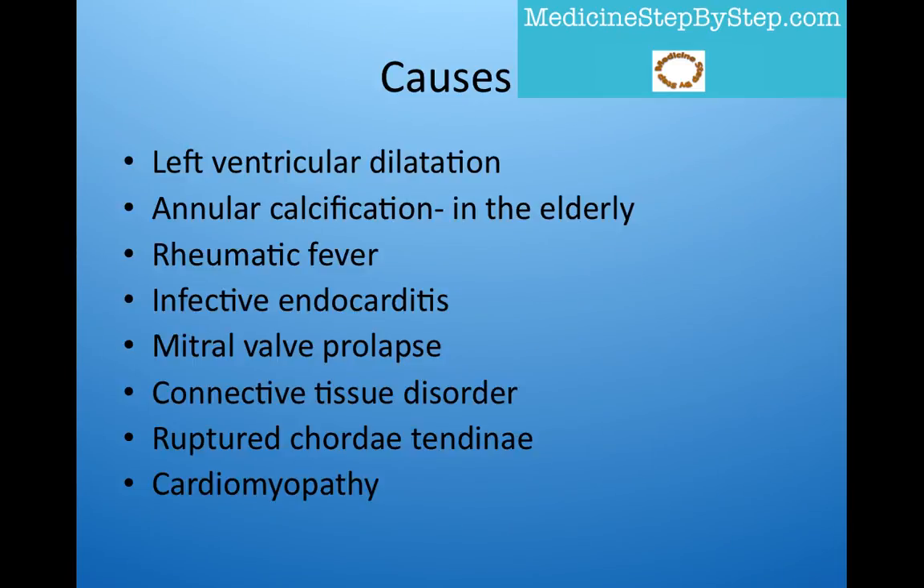Very quickly, some of the causes of mitral regurgitation can be left ventricular dilatation, annular calcification in the elderly, rheumatic fever, infective endocarditis, mitral valve prolapse, connective tissue disorders, for example Marfan syndrome, and ruptured chordae tendineae.